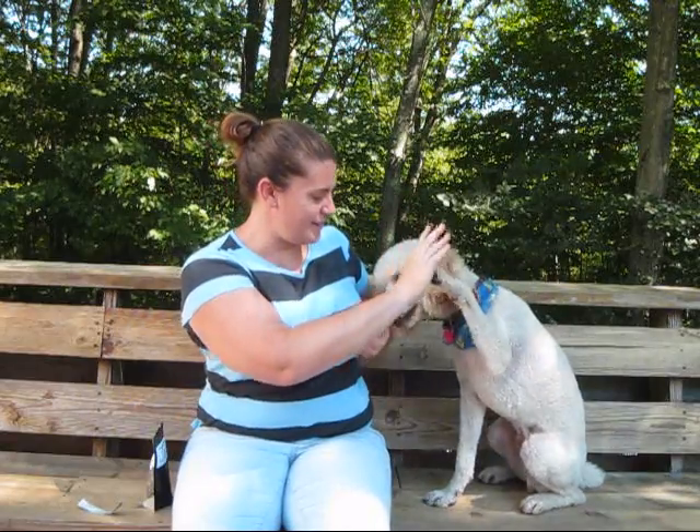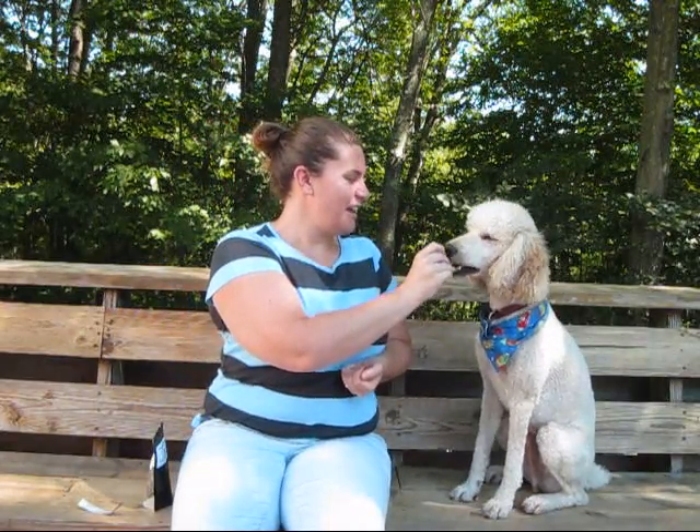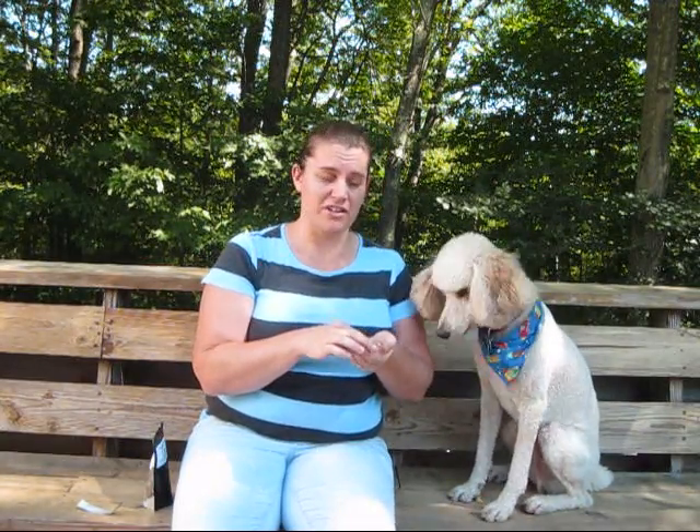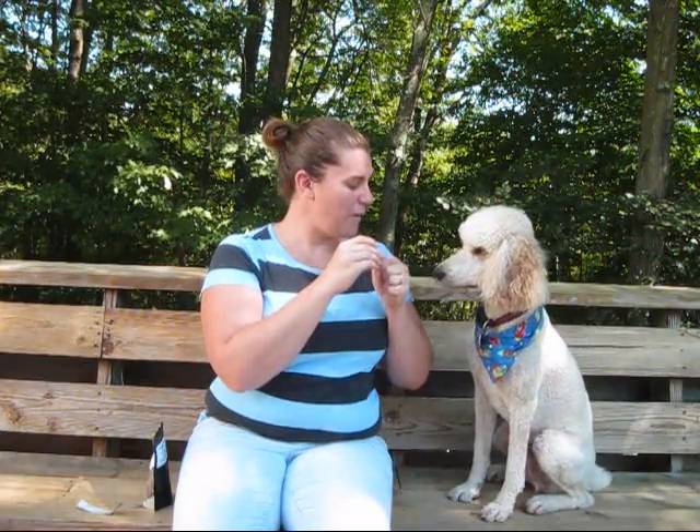High five! Yes! Cooper goes absolutely gaga for these. The other day at dog training class he got one of these and started sprinting around the instructor. I think that works pretty well.